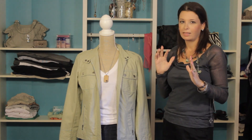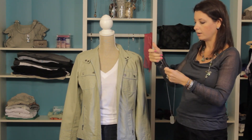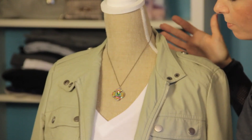But if you want to add a little bit more of a feminine side to it, we can change out the necklace and add some more color by adding a more feminine necklace. And you can see it changes the look up completely.